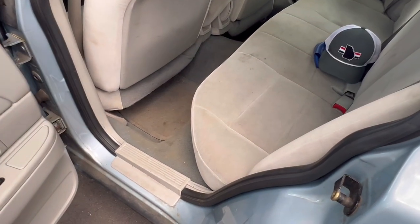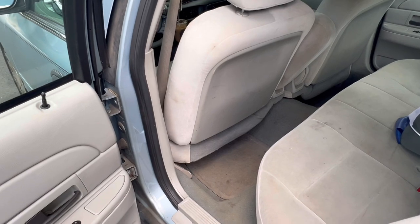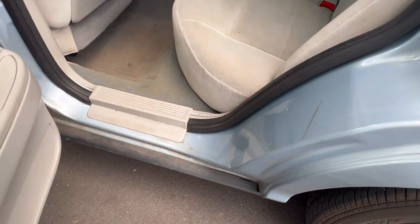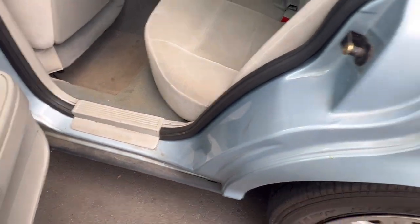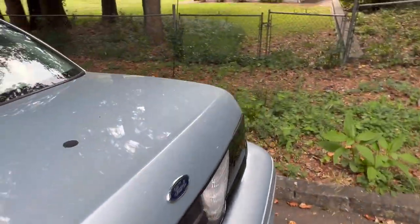The back seat is just regular cloth — nothing fancy, but better than the plastic prisoner seat, so that's nice. This thing's a usable vehicle. Overall it's not too filthy; I'll be doing the door jams and everything, probably when I do the wash.